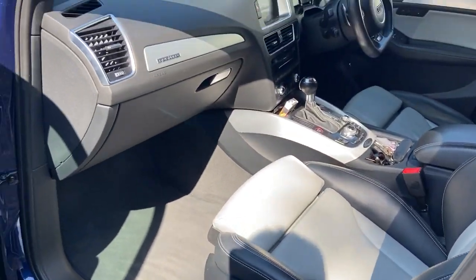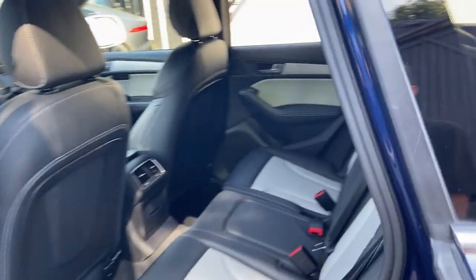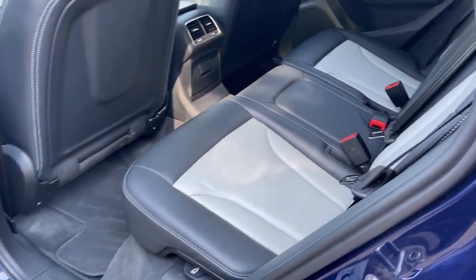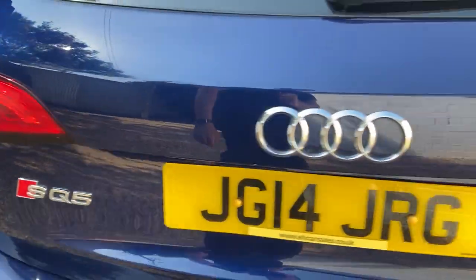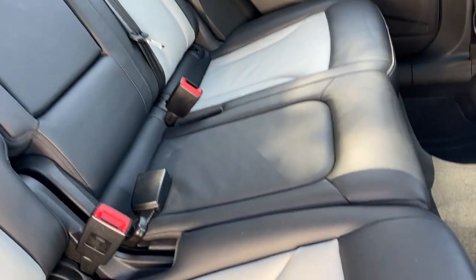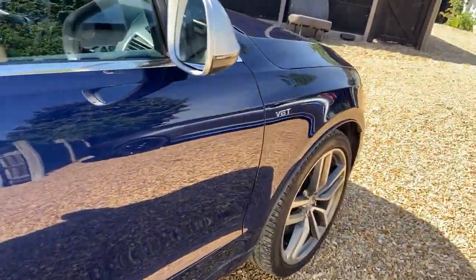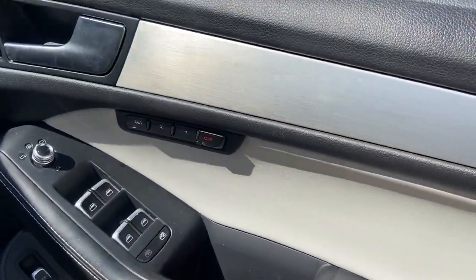There's memory on the driver's side, electric windows all round, door cards all in good order. Into the back — it has got the armrest there to keep kids apart. Folding seats, a nice set of quality mats. There is also keyless start and keyless entry.